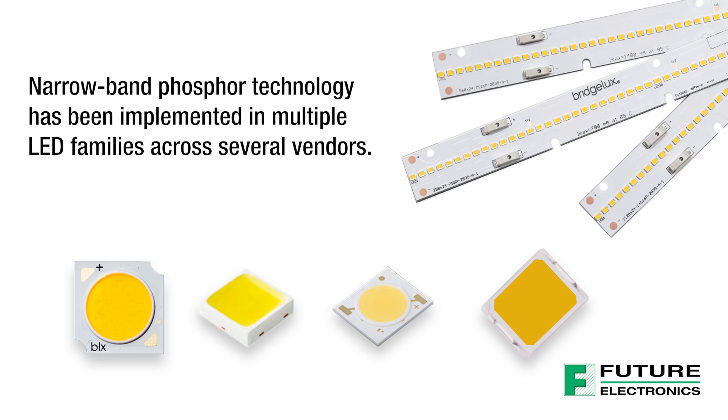Standard off-the-shelf linear boards with mid-power and narrowband phosphor LEDs are also offered, with half-foot, one-foot, two-foot, and four-foot options available.